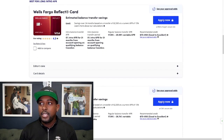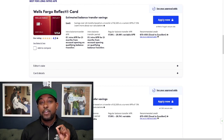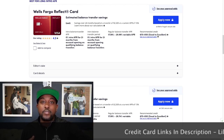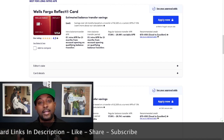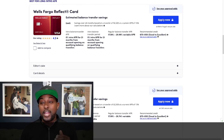Next is going to be the Wells Fargo Reflect card. This one is going to give you about $445 in savings. It's going to give you 0% for 21 months from account opening. Some credit card companies start that clock as soon as you get approved, so you need to go ahead and make a balance transfer right away. Wells Fargo says as soon as you get this card, you need to transfer that balance ASAP. You get 0% APR for 21 months on qualifying balance transfers.